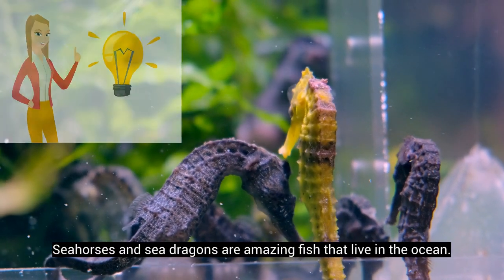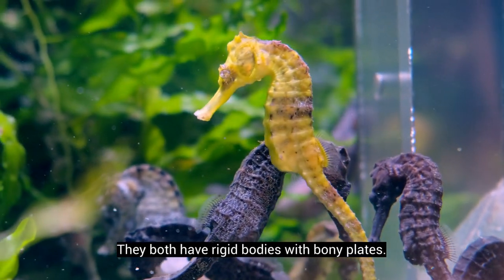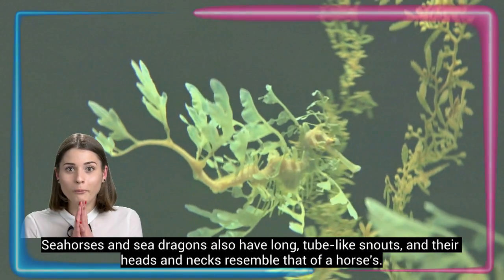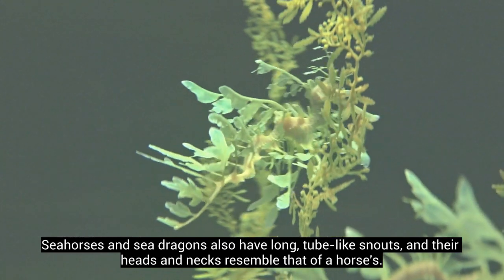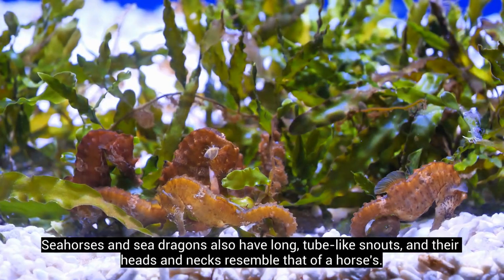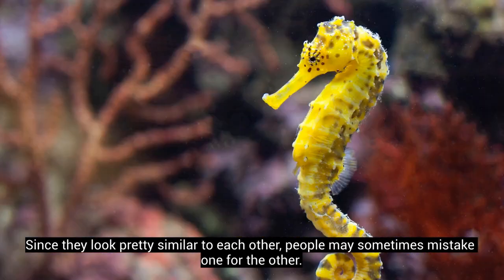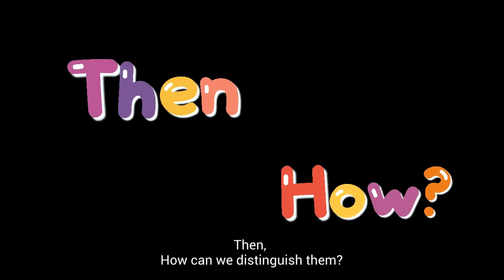Seahorses and sea dragons are amazing fish that live in the ocean. They both have rigid bodies with bony plates. Seahorses and sea dragons also have long, tube-like snouts, and their heads and necks resemble that of horses. Since they look pretty similar to each other, people may sometimes mistake one for the other. How can we distinguish them?